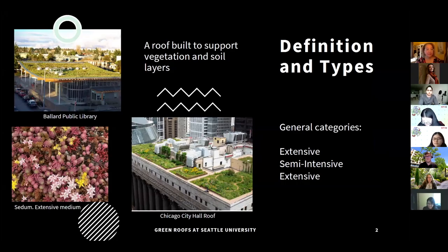A simple way to define a green roof is to call it a roof built to support vegetation and soil layers. They generally fall into three categories. The first is extensive, which has a pretty short soil depth and generally has vegetation such as sedum, as seen in the bottom left photo of the slide.